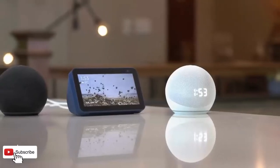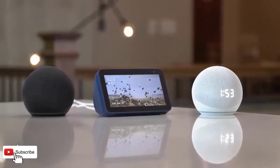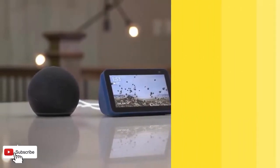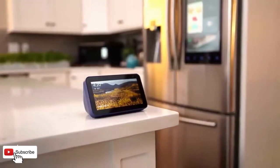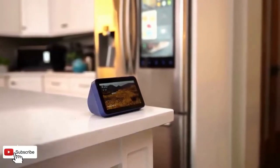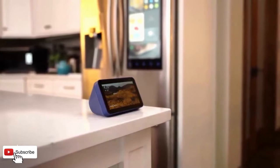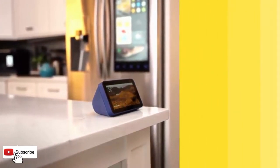Audio: Full-range 1.65-inch built-in speaker. System Requirements: Echo Show 5 comes ready to connect to your Wi-Fi. The Alexa app is compatible with Fire OS, Android, and iOS devices, and also accessible via your web browser. Certain skills and services may require subscription or other fees.